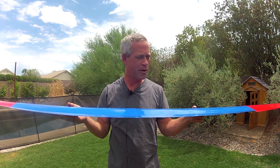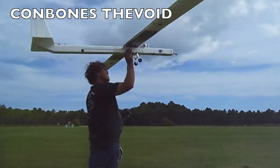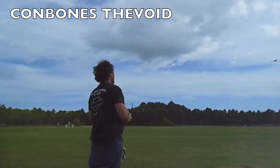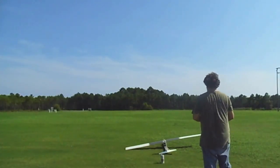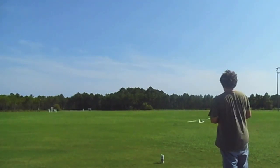First up, there's Con Bones' the Void, with a pretty standard layout. The plane looks very sturdy, has very little wing flex, and flies great. Impressively, this one also takes off from the ground — it's the only plane entered to do so.